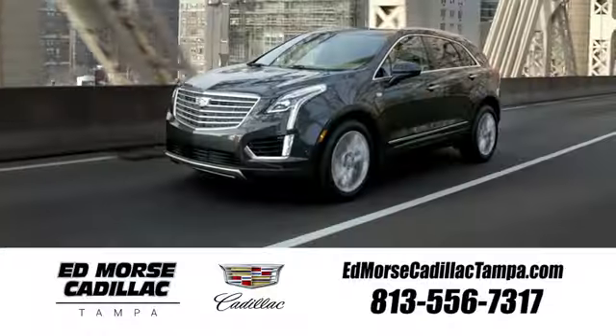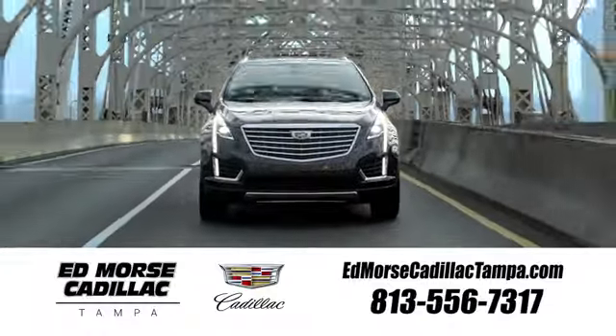Take it for a test drive today. Visit our website at edmorsecadillactampa.com or call us today.